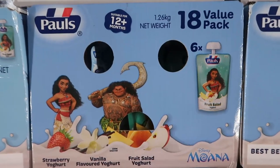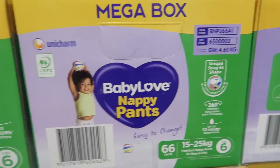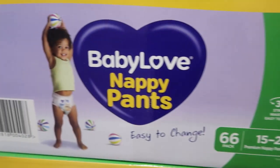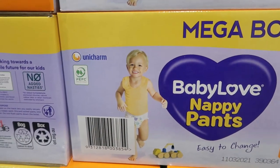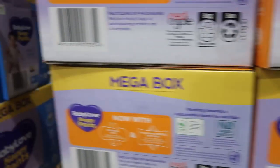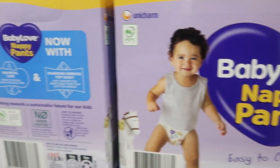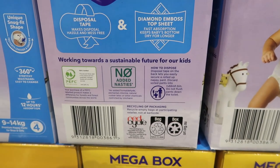Moana yogurts for children, $15.99, save $2. Baby Love Nappy Pants — all the different sizes were on sale: 15 to 25 kilos, 12, and 9 to 14. If you need nappies or nappy pants I would suggest that's a really good saving — it's only $1.20 off but that's probably quite a good price anyway.